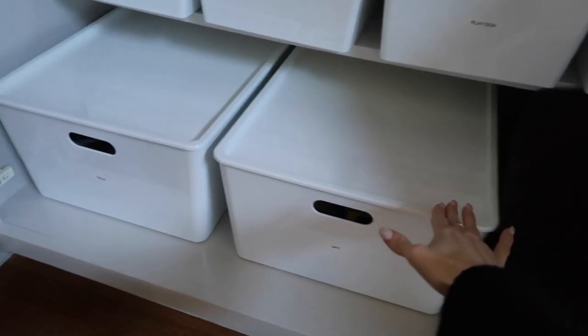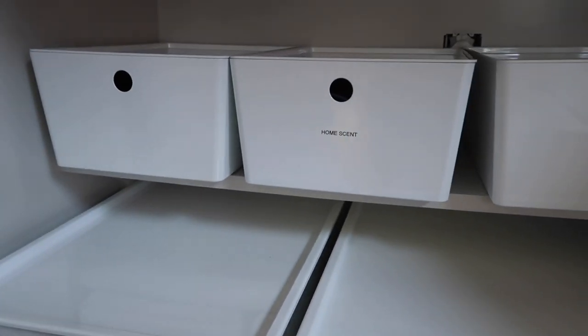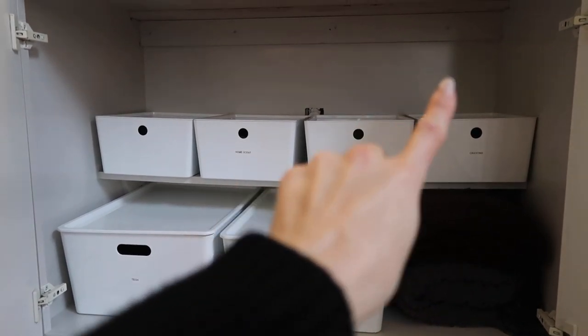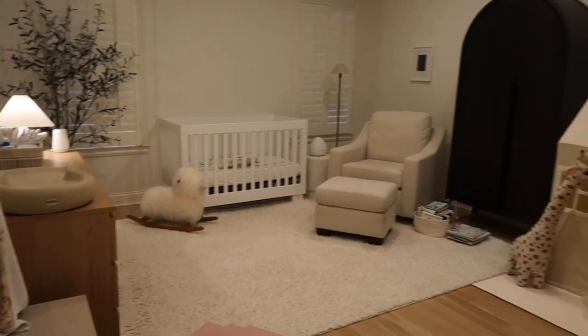For example, if she wants to play with Play-Doh, we just pull out the Play-Doh bin and throw it all back in when we're done. I got three of these big bins thinking a third one would fit here, but it didn't — which is totally fine because I needed a place for blankets anyway, so I just folded those in there. We also have a home scent bin and a tech bin where my husband keeps cords and random tech stuff. Because they have tops, I could buy another set of four to stack on top if we ever needed it.